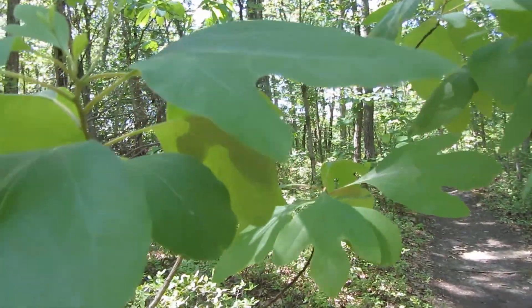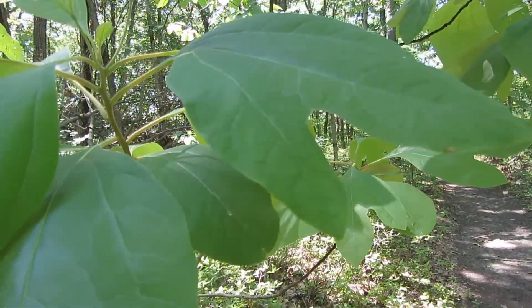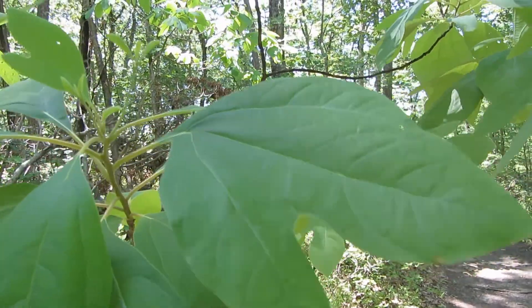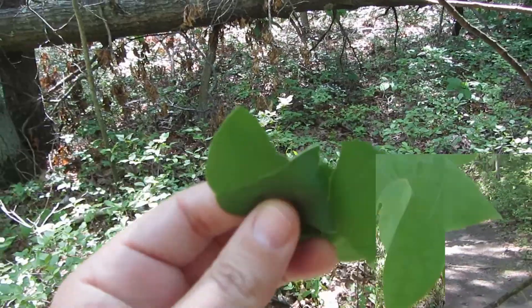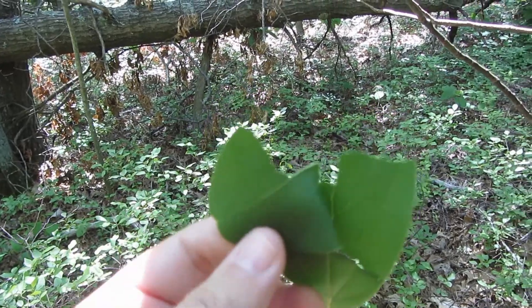If you take a leaf from a sassafras and crush it and rub it between your hands, it has a wonderful smell as well. It has sort of a citrusy smell. It's wonderful.